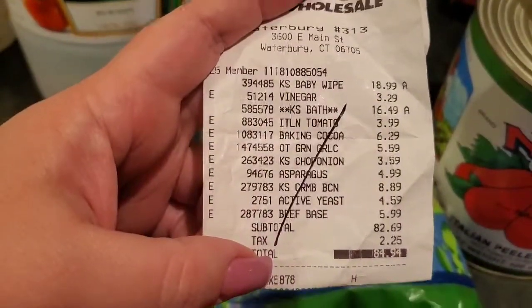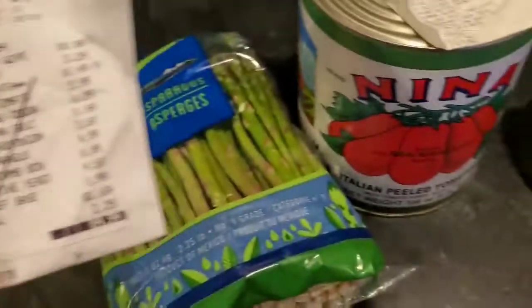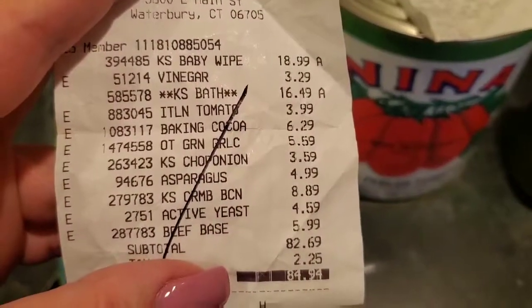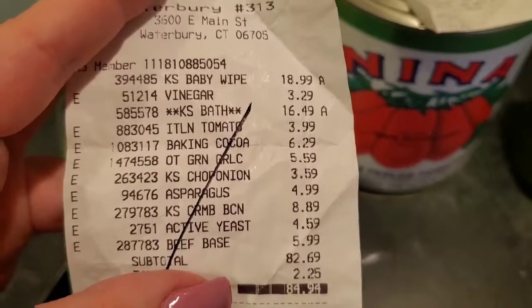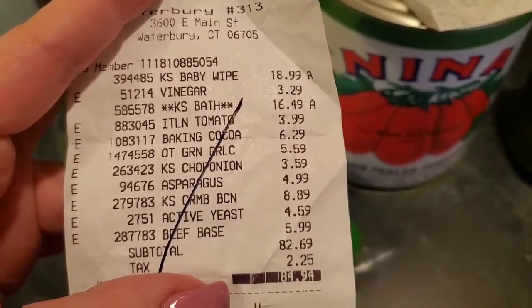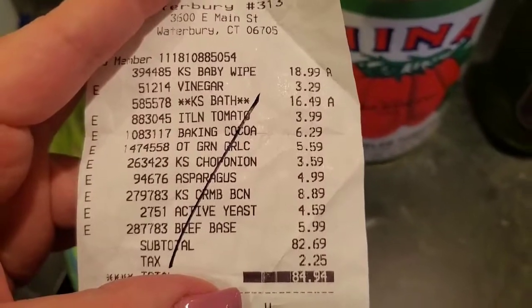I got some asparagus. Let me show you the prices: baby wipes were $18.99, vinegar was $3.29, toilet paper was $16.49. I got a can of peeled Italian San Marzano tomatoes — I'm going to be making a big batch of sauce soon — that was $3.99. Baking cocoa was $6.29, garlic was $5.59, onion was $3.59, asparagus was $4.99 which is a really good price, bacon crumbles were $8.89, yeast was $4.59, and the beef base was $5.99. Like a fool, the chicken was on sale for $4.49 and I forgot to get it.